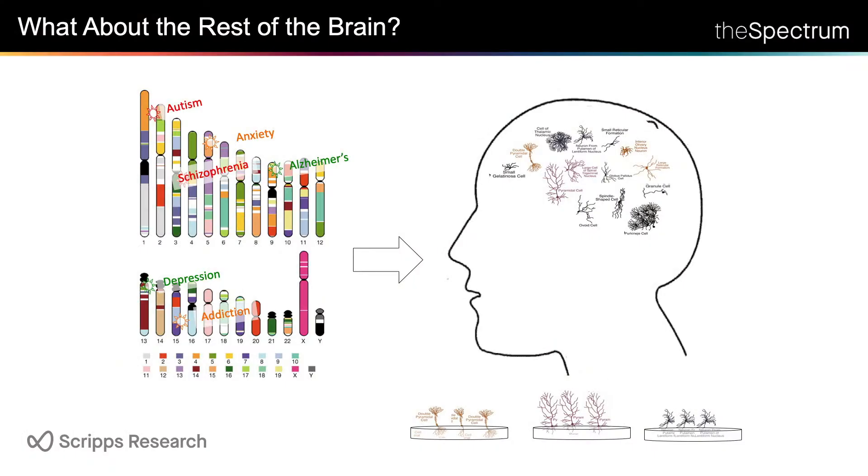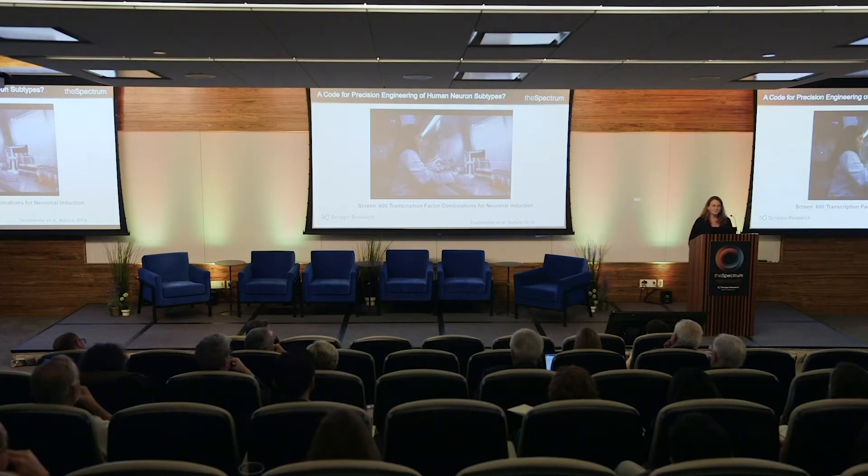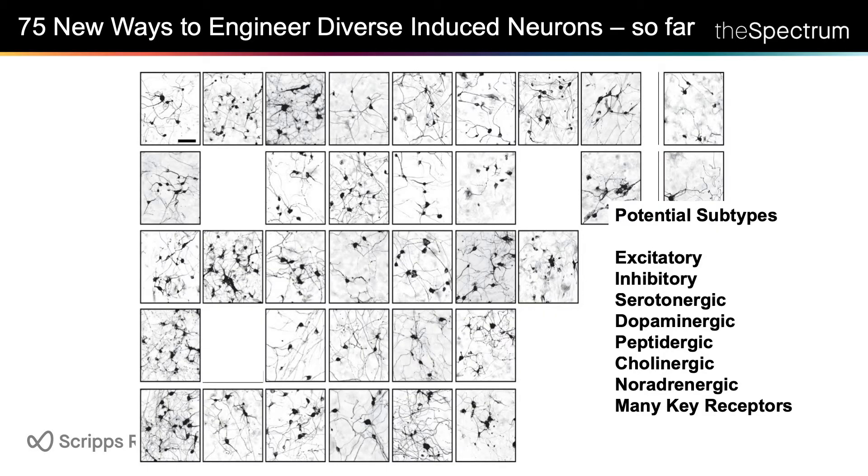We've been collaborating with people at Scripps including Joel Gottesfeld to look at Friedreich's ataxia and others. But we were interested in asking: if we can make a dish full of one very important kind of neuron, could we make all the kinds of neurons you'd ever want for studying any neurologic disease? We're getting many lists of genes for diseases like Alzheimer's, schizophrenia, depression, and autism, but we barely know which neurons we want. So Rachel in my lab did an experiment where she took all the transcription factors she could find, screened them all in pairs to see if they could make induced neurons. She screened 600 of these and found 75 new ways to make these kinds of neurons, with great diversity in gene expression patterns suggesting many useful neuron types.